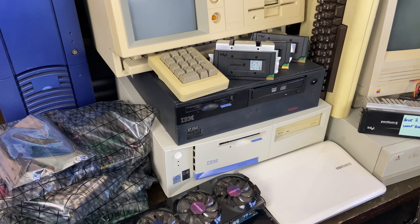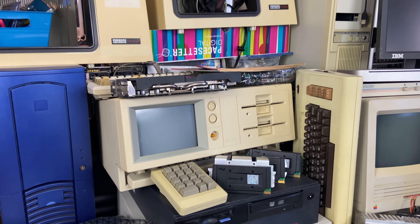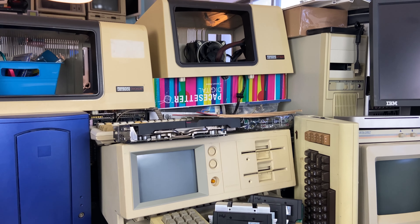Boy, am I excited about this week's video. We've got a ton of stuff behind me to get through. It's been a busy couple of weeks. I obviously acquired a lot of junk.